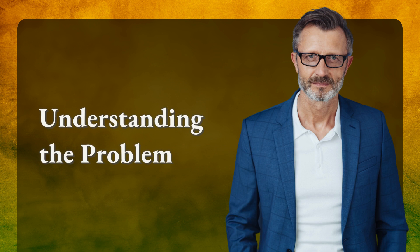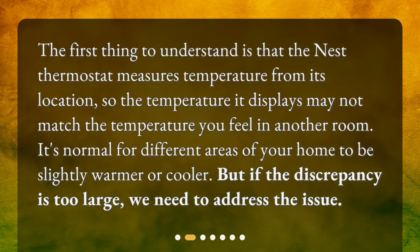The first thing to understand is that the Nest thermostat measures temperature from its location, so the temperature it displays may not match the temperature you feel in another room. It's normal for different areas of your home to be slightly warmer or cooler. But if the discrepancy is too large, we need to address the issue.